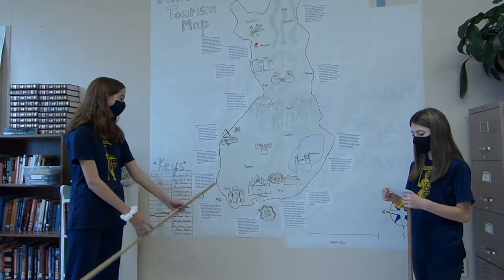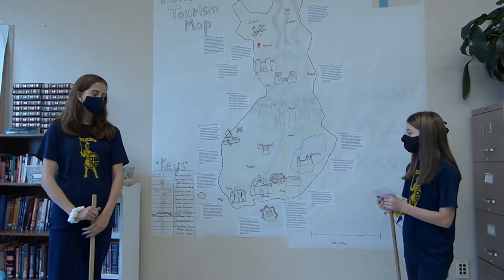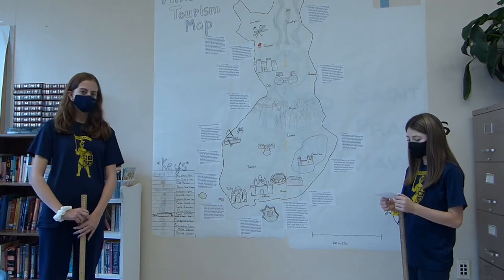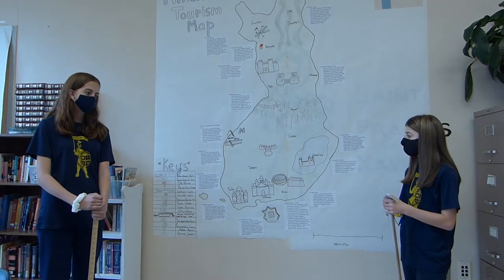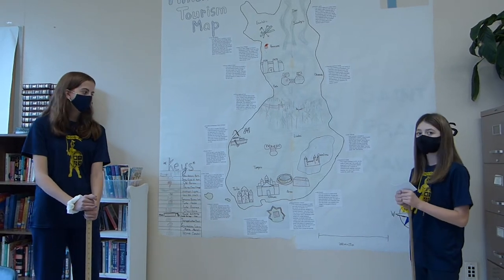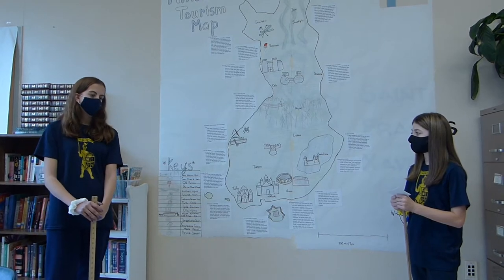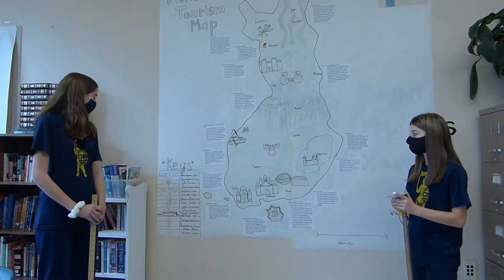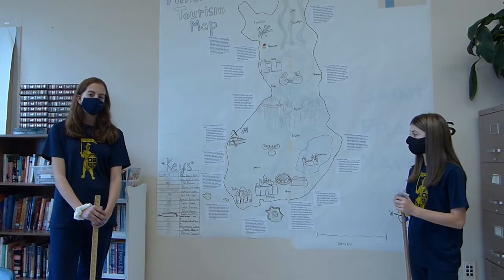Next is Turku Castle. It is located on the River Aura. This castle is more than 700 years old, but was said to be made in the 1280s. Construction of the Renaissance Halls was in 1556, which expanded the castle greatly. It has served as a court, prison, storehouse, and barracks. In 1941, it was bombed, and is still being repaired today.